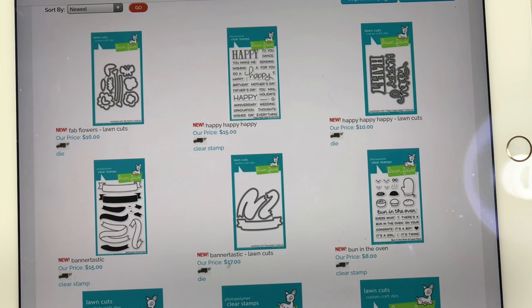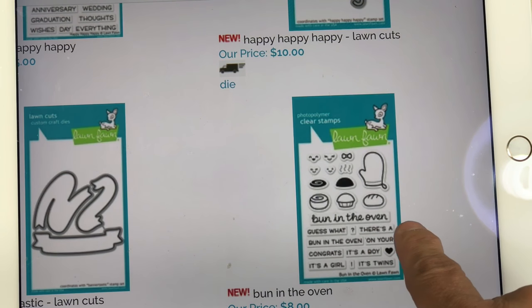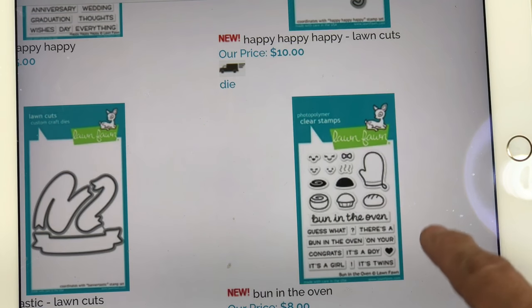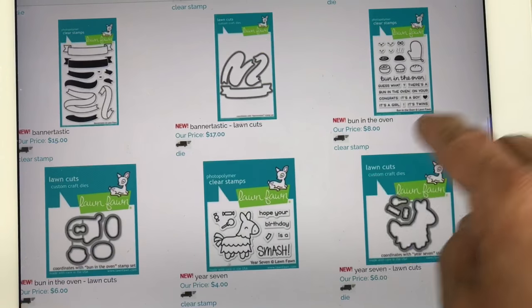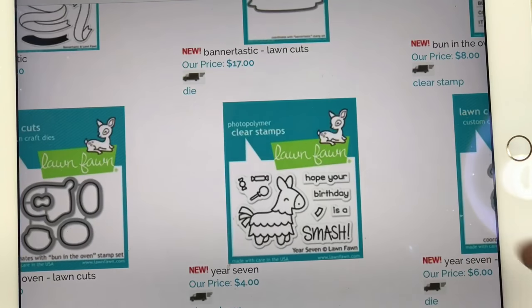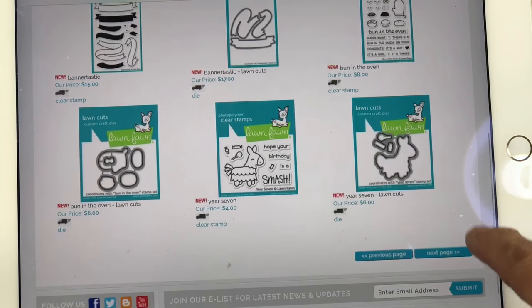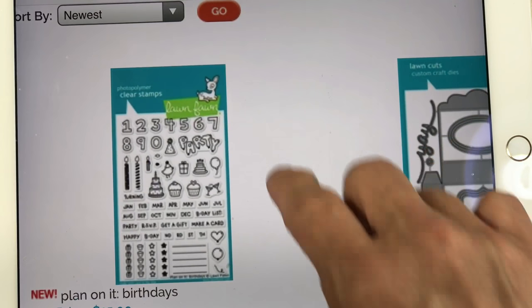There's a new Banner-tastic — I think the last one was Bannerific — with some really cute designs and some new banner dies as well. There's a Bun in the Oven set with bread, muffins, cinnamon rolls, a mitten, 'Congrats it's a Boy,' 'Bun in the Oven,' 'It's Twins,' 'It's a Girl' — really quite cute. I did not get that one. I did of course get Year Seven — the piñata. I think that piñata is going to be so fun to color up in really bright colors. I did not get the dies though.